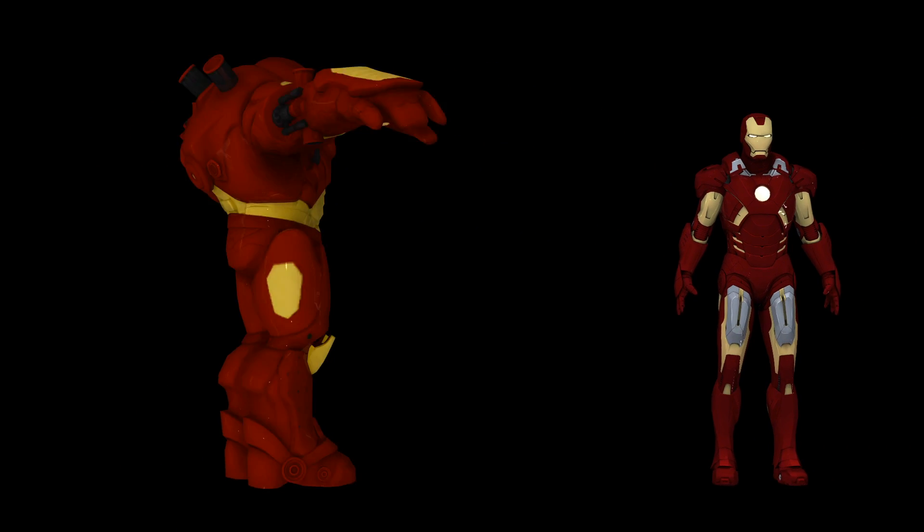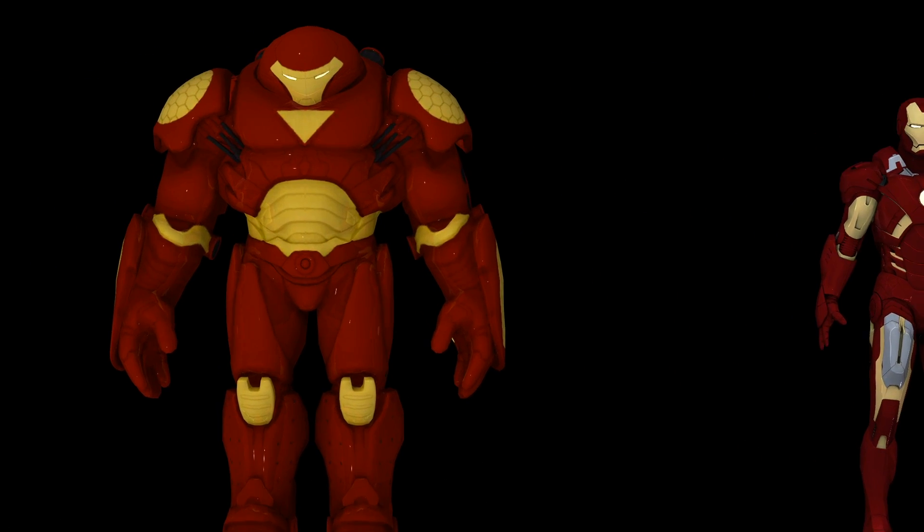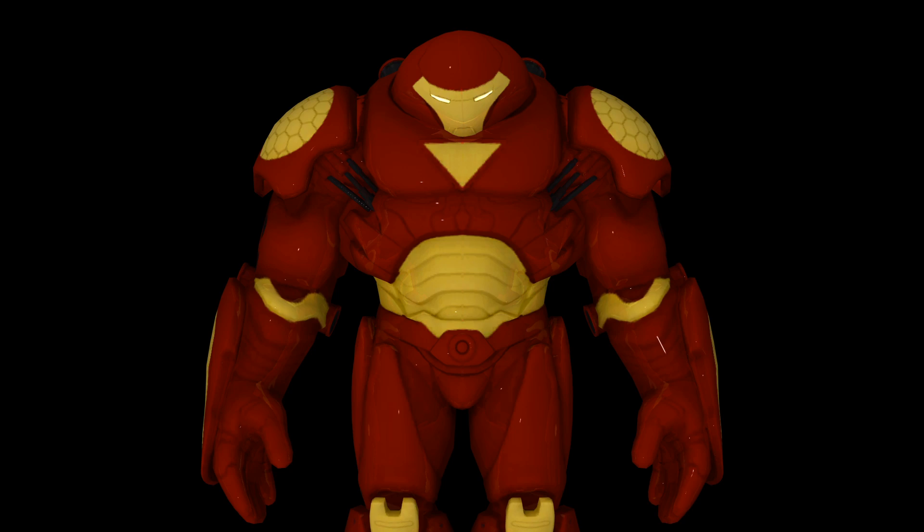The Hulkbuster armor is an add-on to Tony Stark's Iron Man armor. It increases the suit's strength and durability so that it could survive a fight with Bruce Banner — I mean, the Hulk. Obviously. Hence why it's called the Hulkbuster.